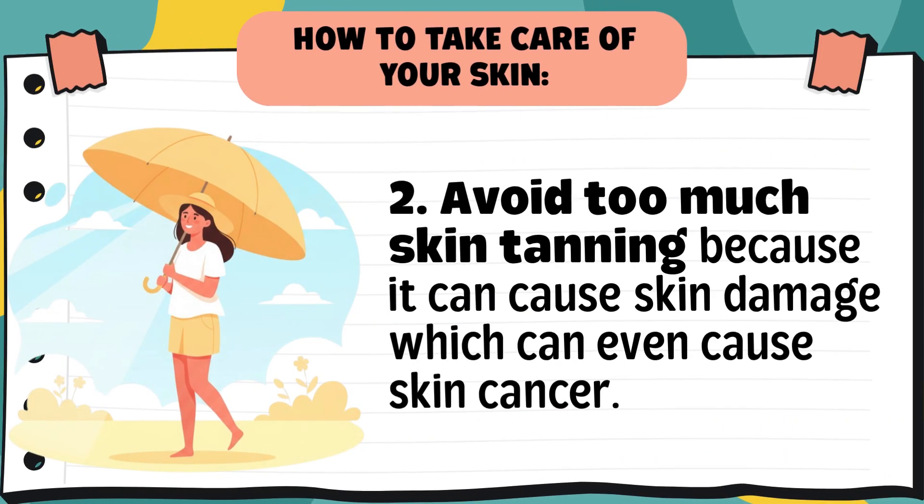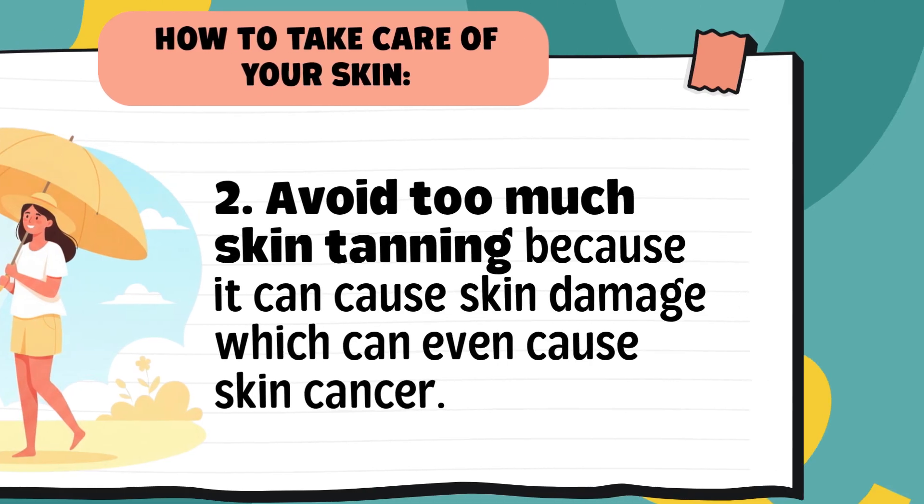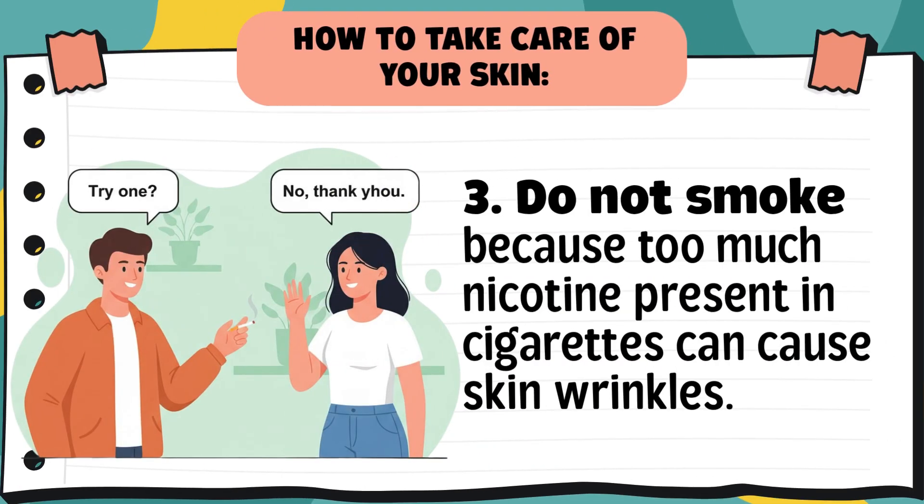Tip 2: Avoid too much skin tanning because it can cause skin damage and even skin cancer. Some people want tanned skin by staying under the sun too long, but too much exposure can be harmful. It's okay to enjoy the sun, but protect your skin by using sunscreen, umbrellas, or hats. Tip 3: Do not smoke, because the nicotine in cigarettes can cause skin wrinkles. Smoking damages your skin, making it lose its stretchiness and causing early wrinkles. If you want to look young and fresh, stay away from smoking.